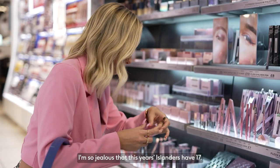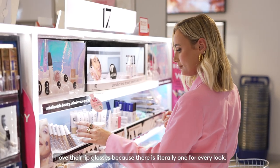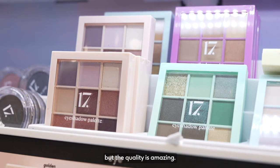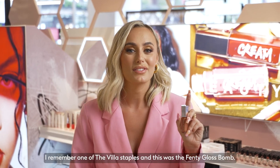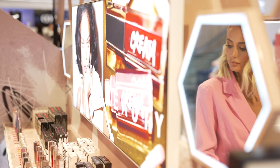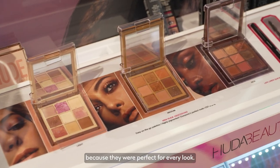I'm so jealous that this year's Islanders have this. I love their lip glosses because there is literally one for every look, and the absolute best thing about this range is that it's so affordable but the quality is amazing. I remember one of the villa staples was the Fenty Gloss Bomb — me and the girls would literally go through a bottle of this a week. We were also obsessed with the Huda eyeshadow palettes because they were perfect for every look.